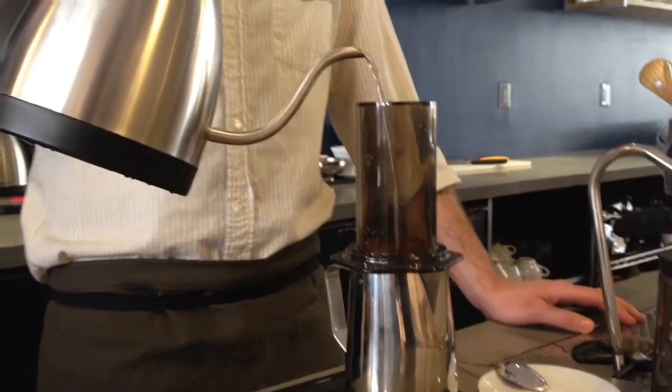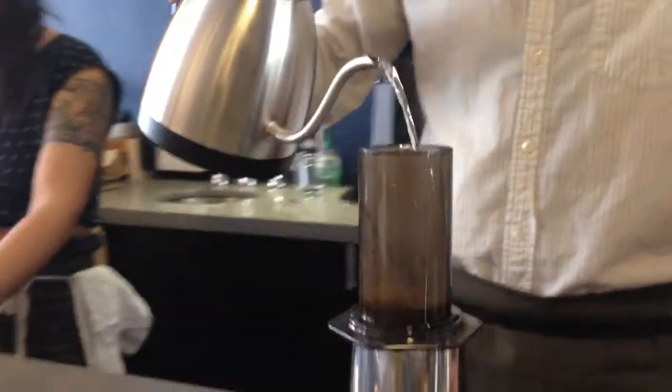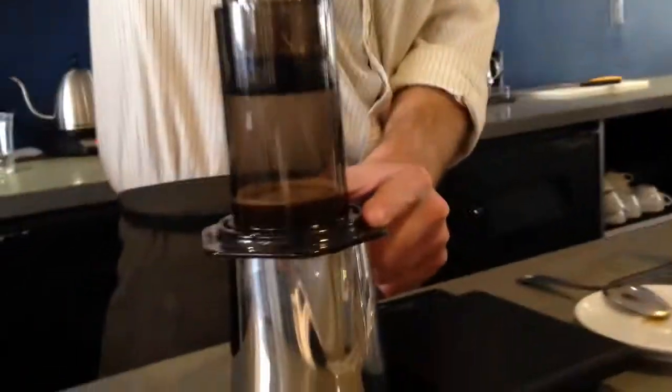Hello, welcome to Boothin. We are a new Nordic themed coffee shop and design goods store. We have amazing selections of Nordic coffee roasters prepared with AeroPress, V60 and Espressos.